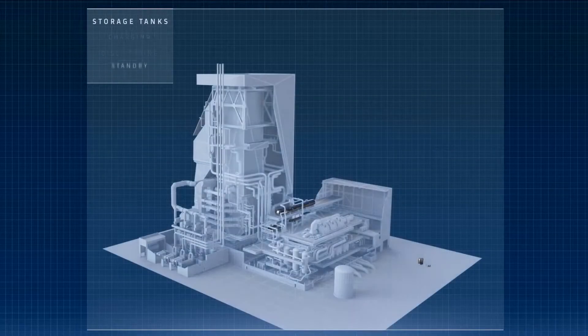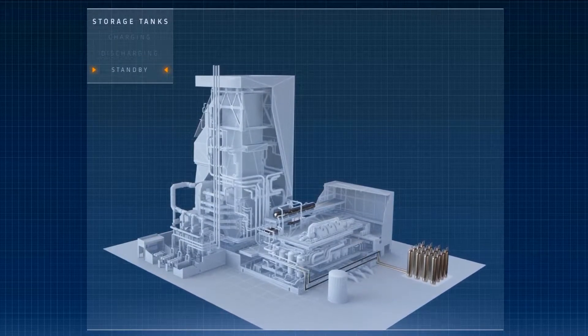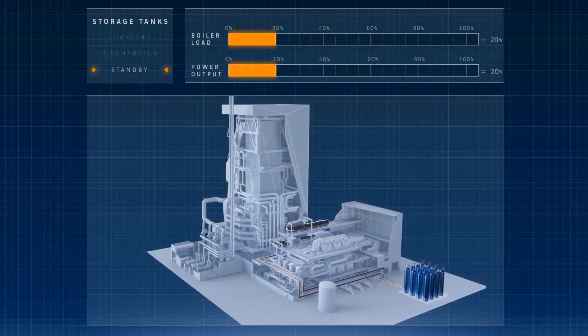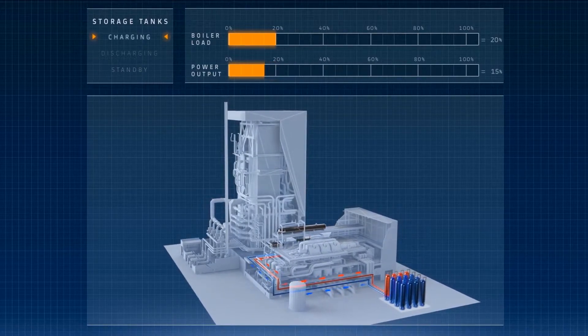Peak Power adds a modular storage tank solution parallel to the low pressure section of the water steam cycle. When demand falls, the power plant operates down at its minimum load. To further reduce power output, energy is diverted from the water steam cycle to the storage cycle.